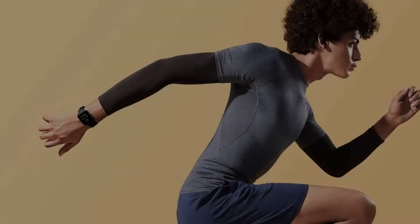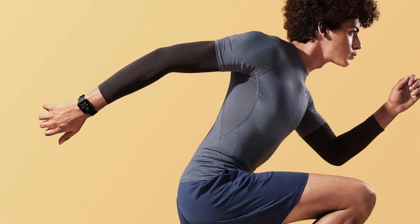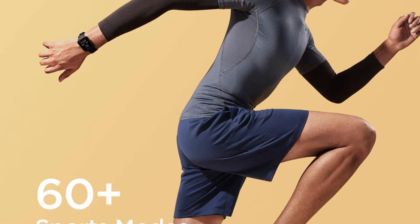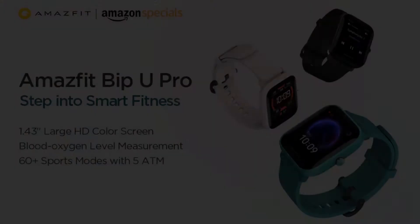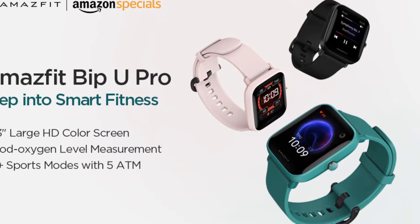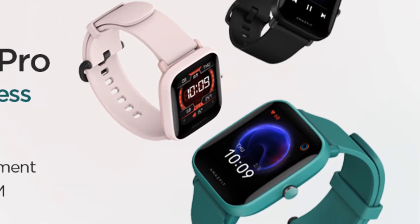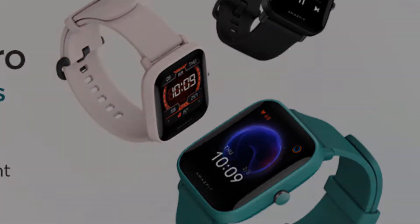The Amazfit Bip is a great smartwatch for fitness tracking if you require only basic metrics. It can also track other fitness functions such as sleep cycles, heart rate, weight, BMI, and exercise performed. It has a long-lasting battery life and sports a stylish design.